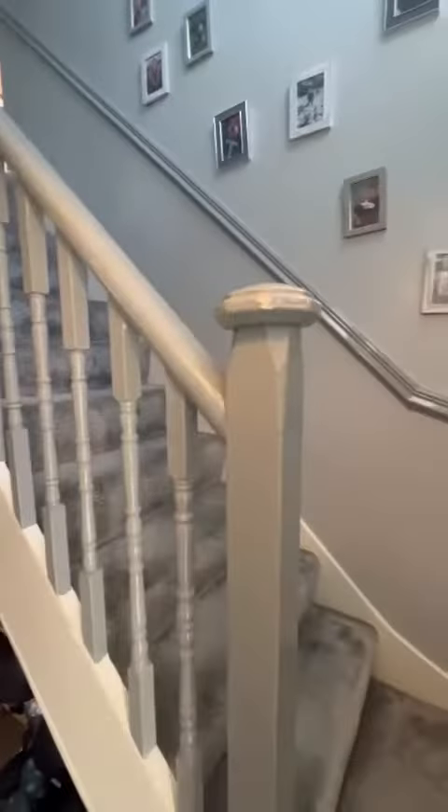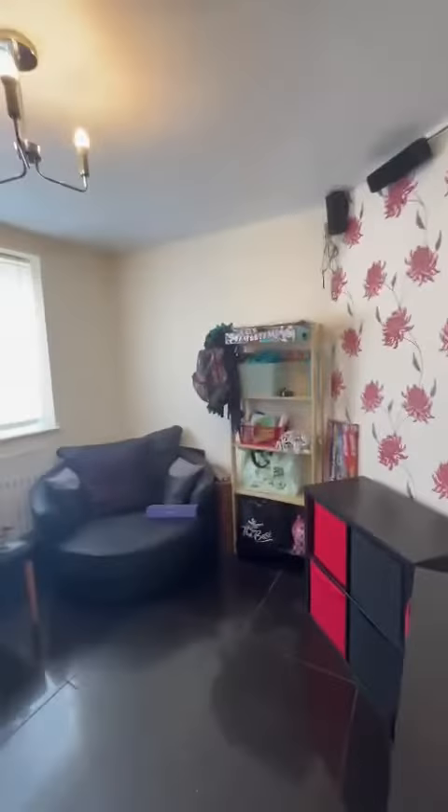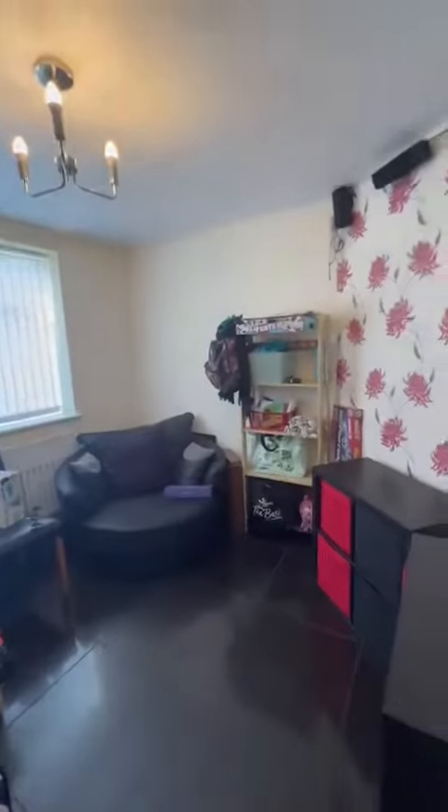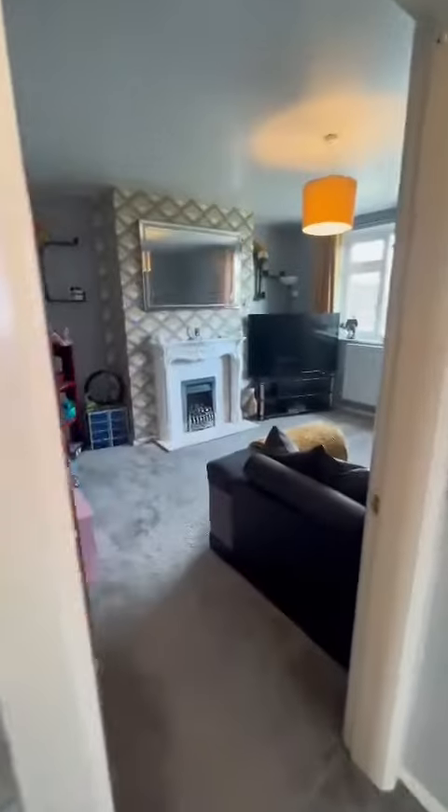To the left is the first reception room. The current owners are in the middle of packing and are using this room for storage at the moment, but it has previously been used as a lounge. Then we have a second reception room being used as a lounge.